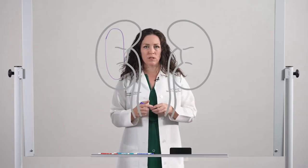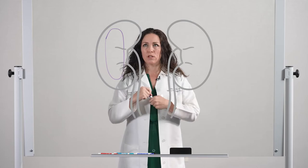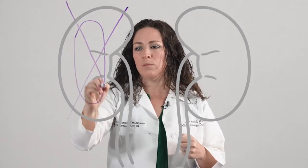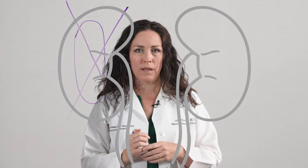Once we diagnose Wilms Tumor, the first step in treatment is surgery. The goal of surgery is to completely remove the tumor. The best way to do that is to have the surgeon go in and take out the entire kidney that has the tumor growing in it. Thankfully we have two kidneys, and people can live completely normal healthy lives with only one kidney.